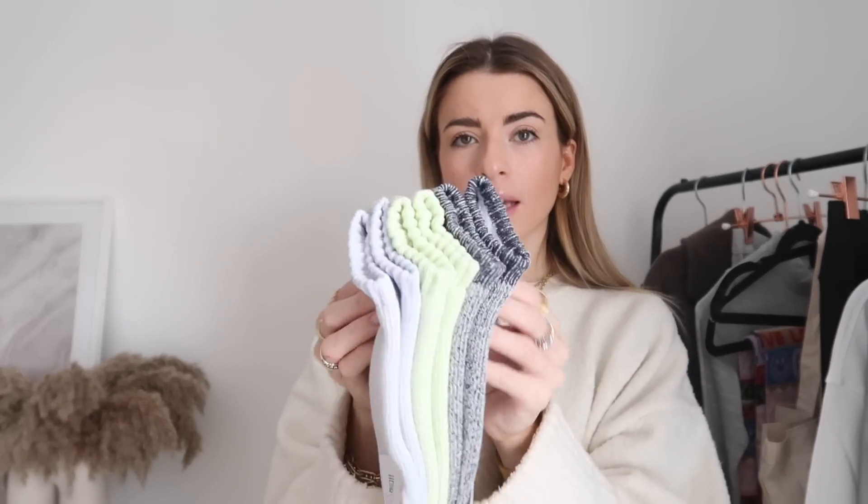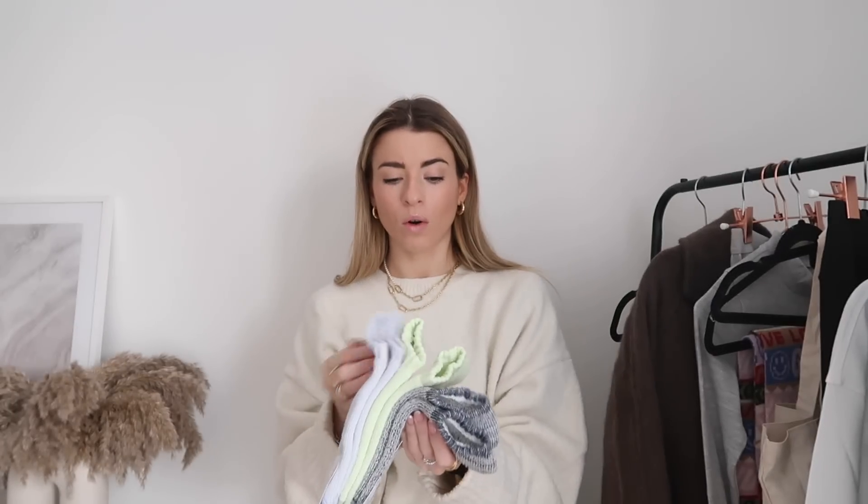I also got some Uniqlo socks - their socks are amazing. If you're looking for cozy socks to wear around the house to keep your feet warm, Uniqlo is the place to go. I got these trainer socks this time - they come in a few different colors. They're really good for when you get out of bed and need some socks quickly. I have wooden floors and they are cold in the mornings.